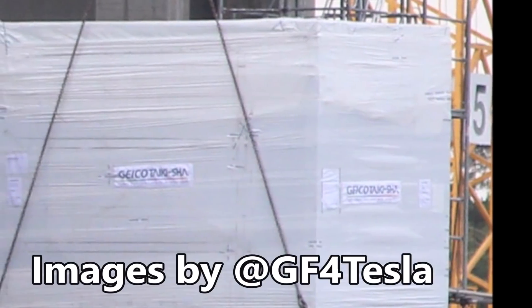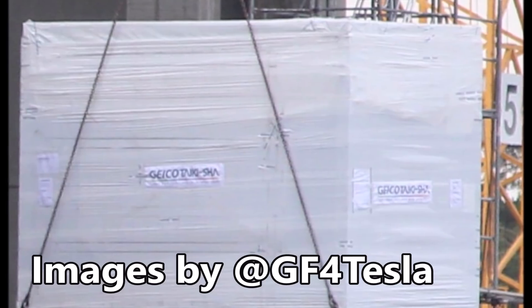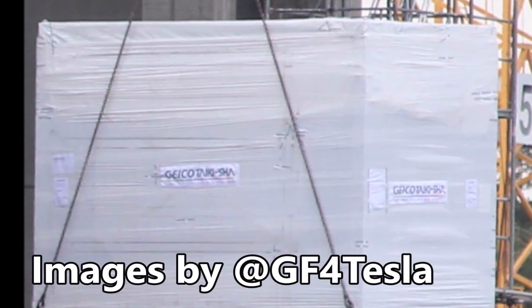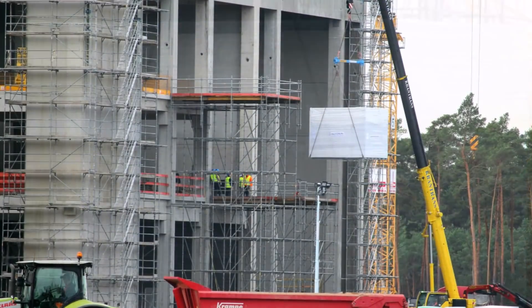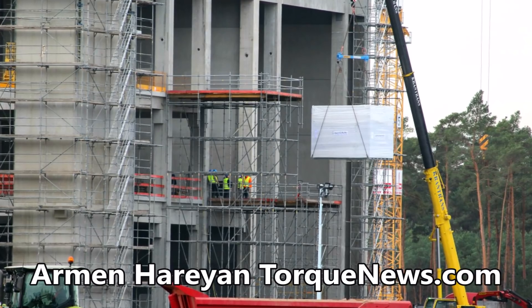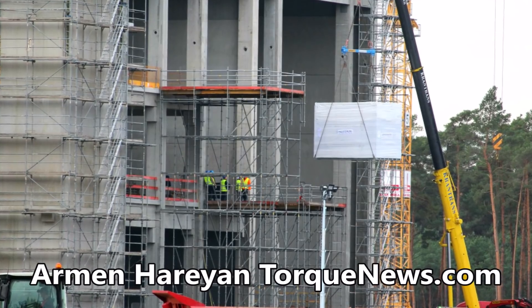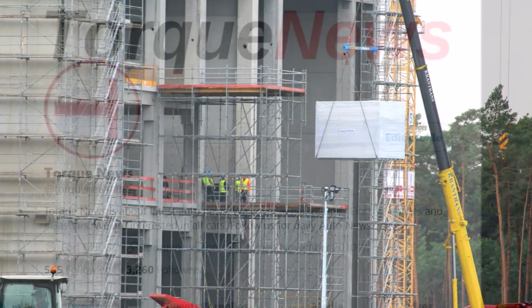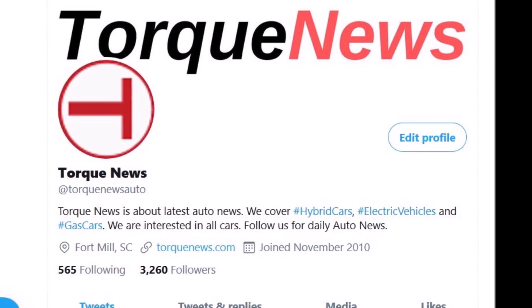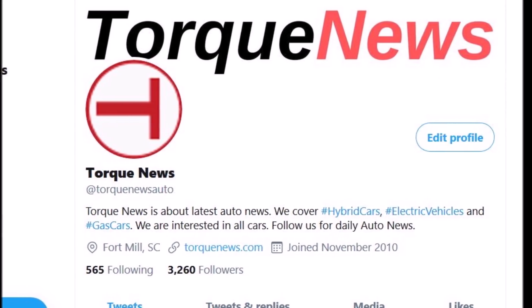We have the first technology for Tesla Giga Berlin: parts of the paint shop are lifted and entered into the shell. With this, Tesla Giga Berlin is entering a totally new phase. We're also going to talk about hundreds of charging stations and thousands of parking spaces at Tesla Giga Berlin. Welcome back — this is Armin Harayan from TortNews.com. If you are here for the first time, please subscribe to our channel for daily Tesla news.